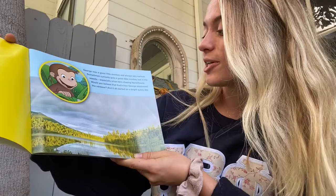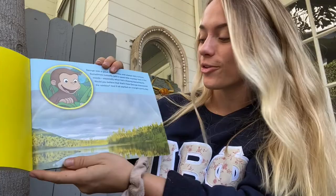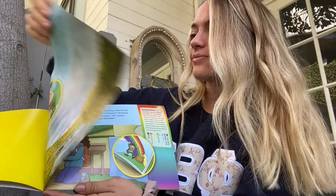George was a good little monkey, very curious. Sometimes curiosity gets a good little monkey lost in the woods, especially when he's chasing leprechauns. Would you believe that's how Curious George discovered the rainbow? And it all started on a bright, sunny day.